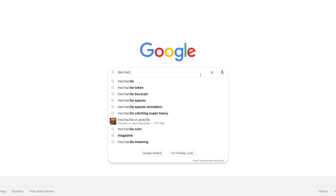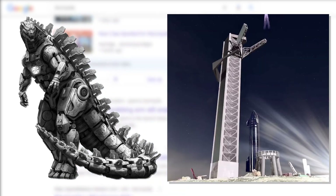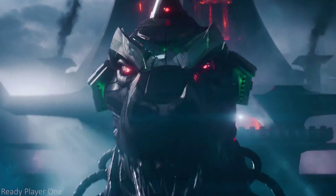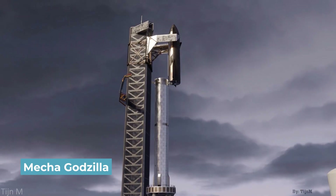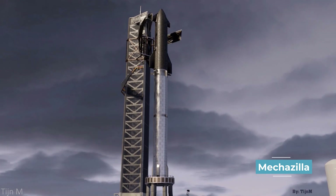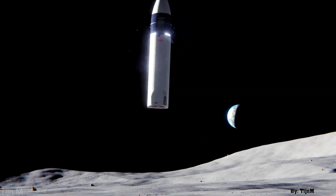If you Google the word Mechazilla, you'll likely be greeted by millions of results split between a mechanical version of the fictional Godzilla and a massive arm attached to a South Texas launch tower. There's quite a difference between those two, although they're both mammoth constructions made of metal. SpaceX's Mechazilla is a massive arm built to move rockets onto launch pads and eventually much more. At the helm is SpaceX, the current leader in spaceflight and the leading chance for humanity to make it back to the moon and eventually to Mars.